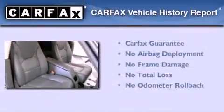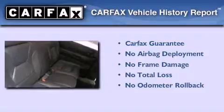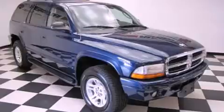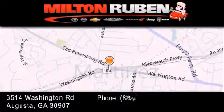Not to mention that this Dodge qualifies for the Carfax buyback guarantee. Call now to find out how you can own this breathtaking automobile. Come experience the Drive Baby advantage here at the Milton Rubin Superstore.